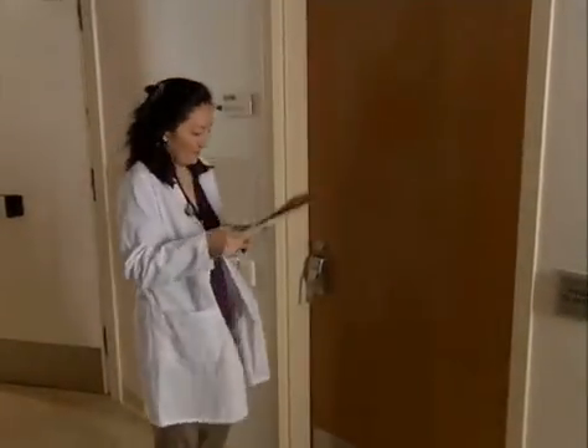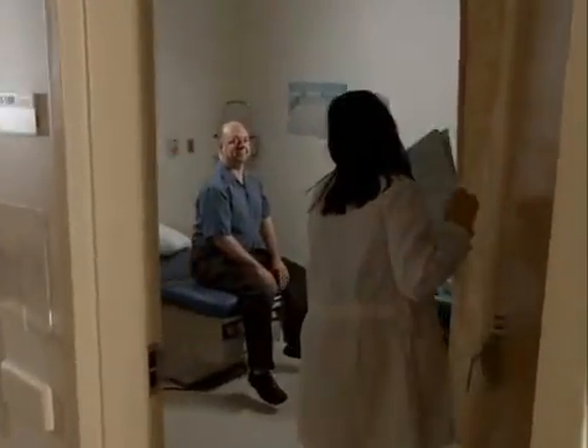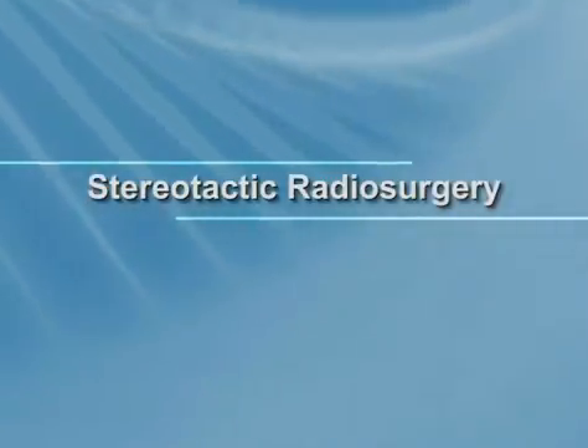You're watching this video because your doctor has determined you can benefit from a unique procedure called stereotactic radiosurgery. This video explains what you can expect before, during, and after the procedure. The more you understand about the procedure, the more relaxed and confident you can be.